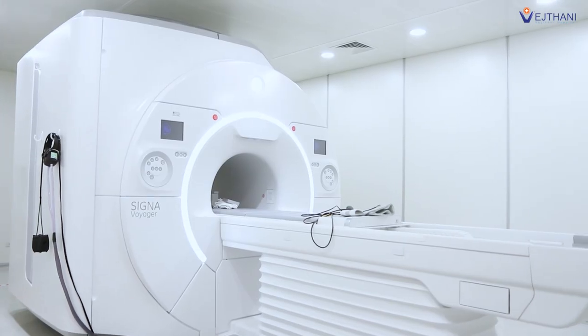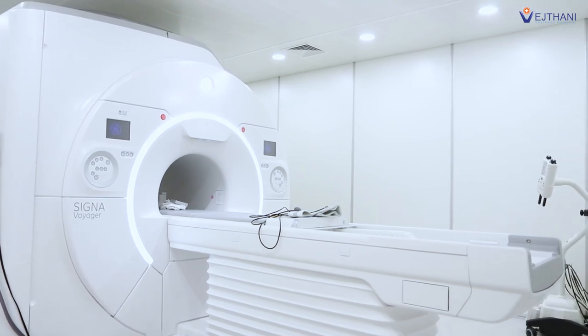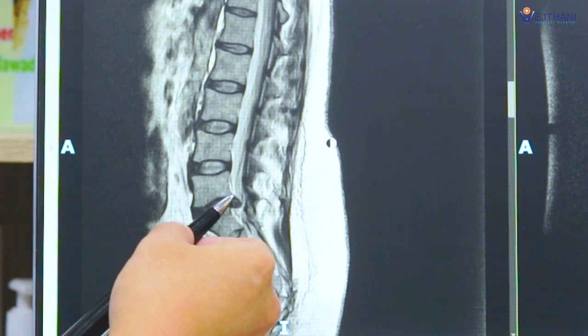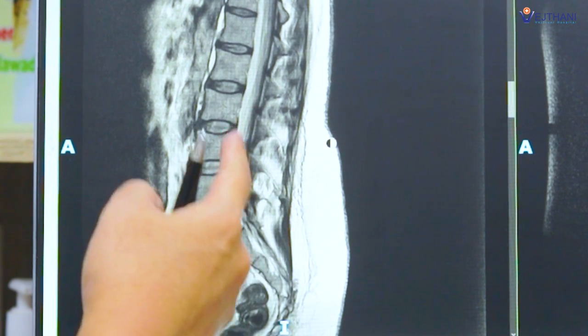The most common disease causing this is a herniated disc with nerve root compression. We did an MRI of her lower back and found that she has a large herniated disc at L5 to S1 compressing the nerve roots of her right leg.